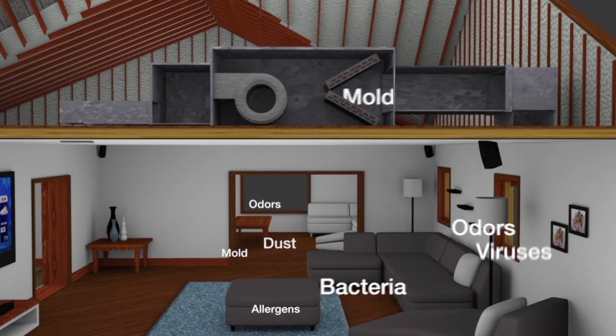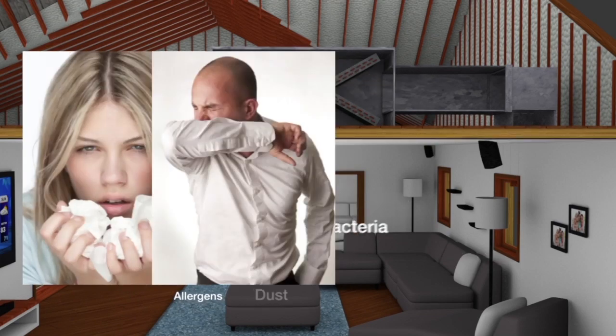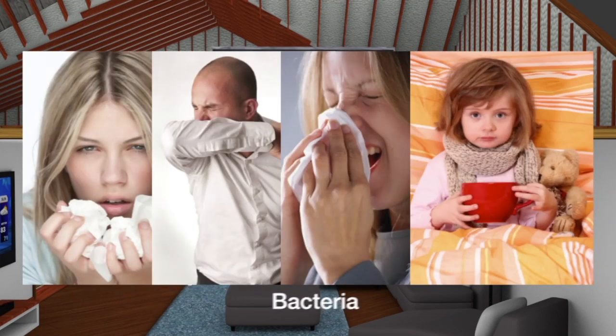As concentrations of allergens and pathogens increase, the result is often more runny noses, coughs, allergic reactions and even illnesses.